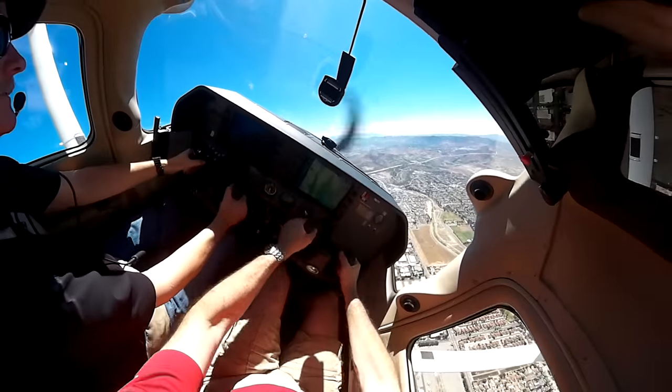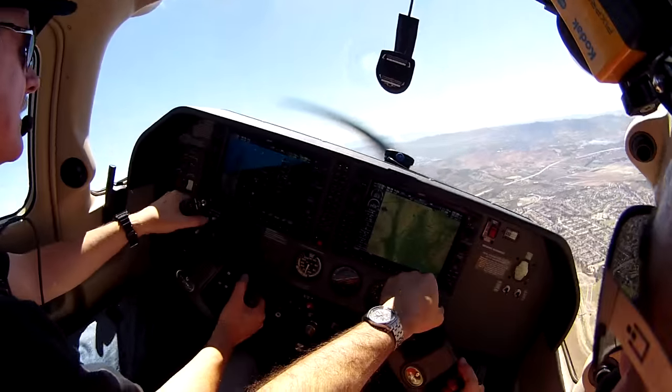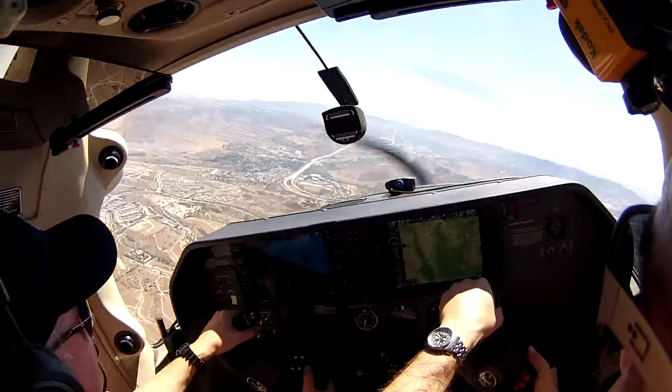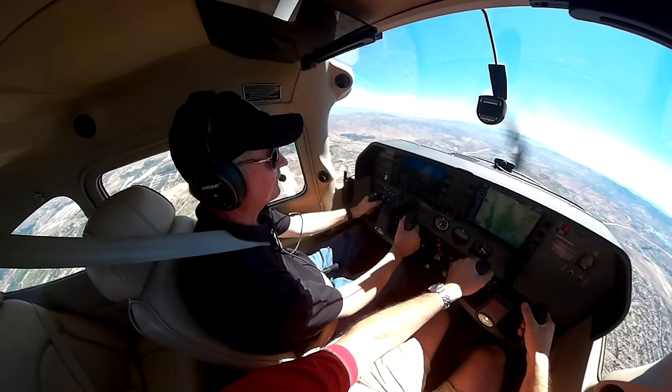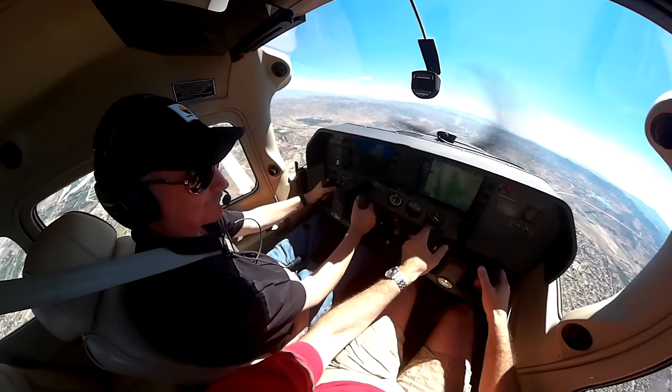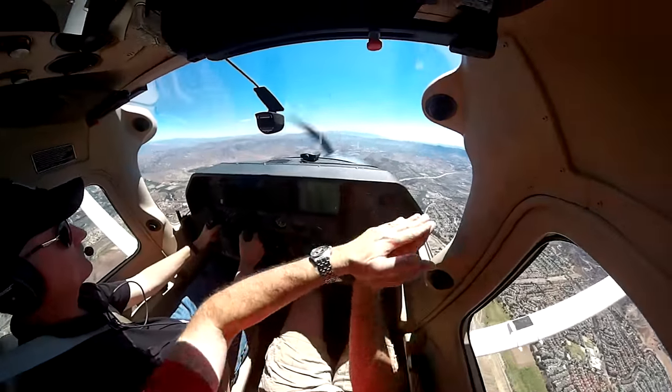Roll right. Notice when I shift, I lead with the rudder a little bit? Roll that. And don't be afraid to roll it kind of fast — we're just going 30 to 30.